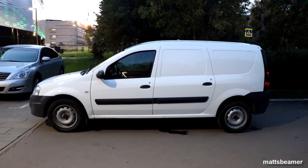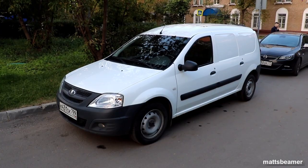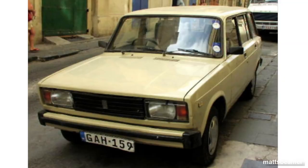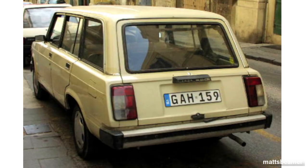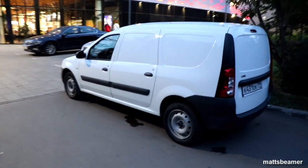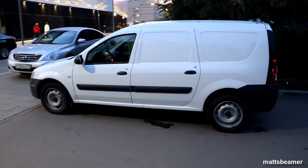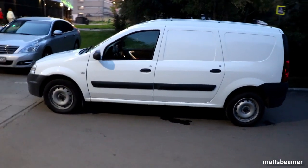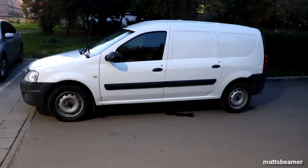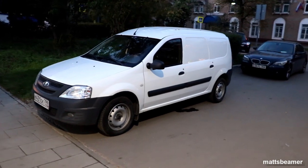Back in 2012, Lada stopped producing the legendary Lada 2104, which was in production since 1984. In 2012 Lada brought out the Lada Largus, which was seen as a replacement. The Largus was the first project between Autovaz and the Renault-Nissan group, as you'll probably notice throughout the video.